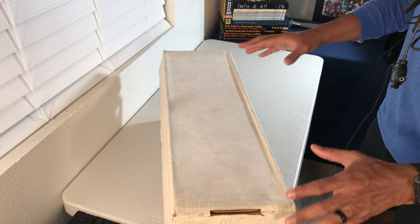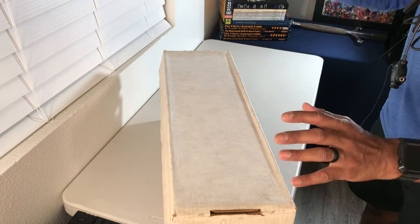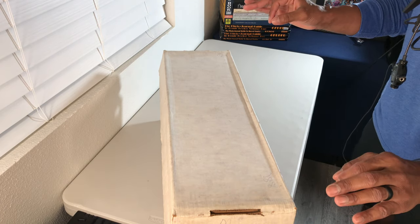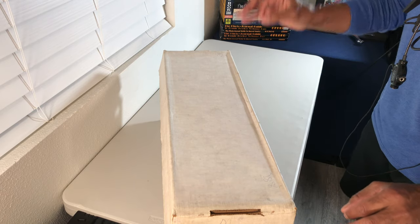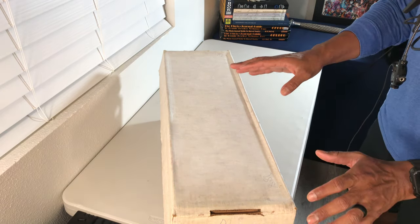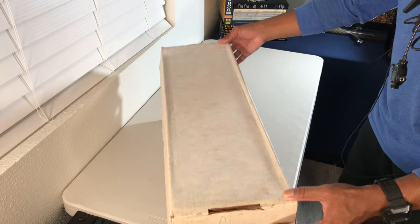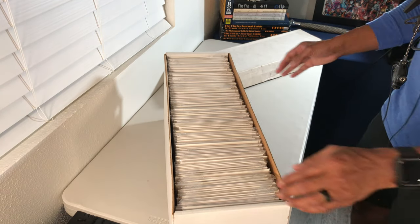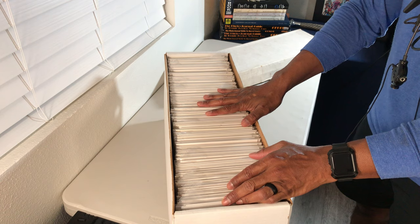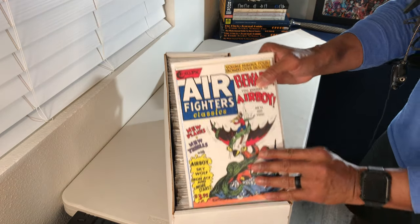This bin in front of us is one I've peeked into previously, and I know it contains some Malibu comics. There is a specific Malibu comic I am on the hunt for and I'm hopeful it's going to be in here. I looked in this bin a couple of weeks ago and haven't been back since, but we're digging into it today — fingers crossed we may find the book I'm hunting for.